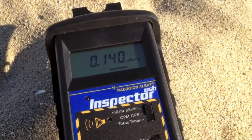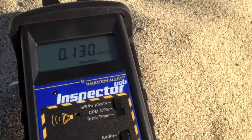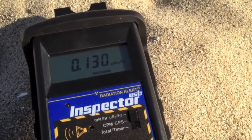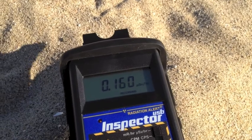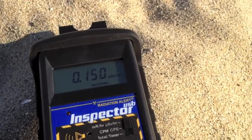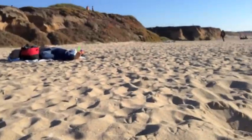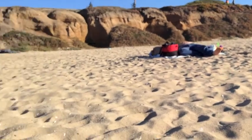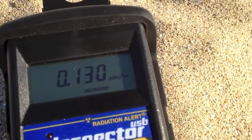This is at Half Moon Bay State Beach. This is a reference to compare with the other beach at El Granada, which is about five miles north of here. In here we don't find that dark sand. We have a much lower reading.